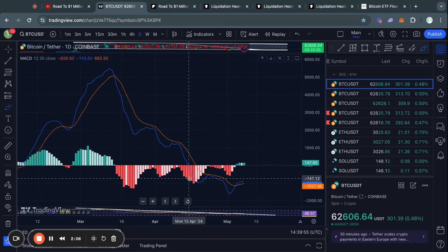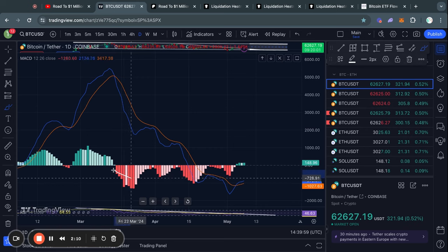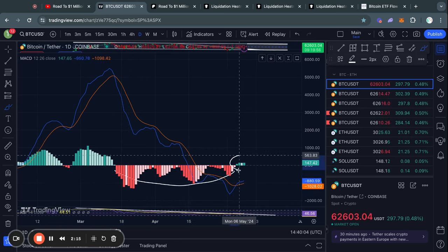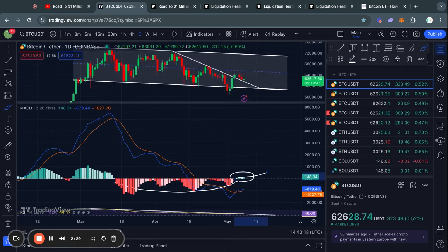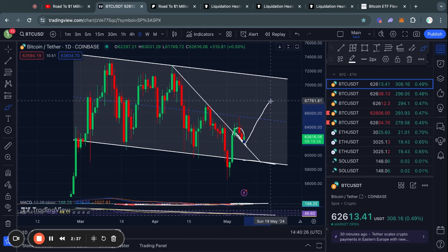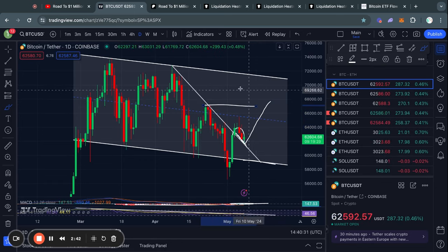Taking a look at the MACD momentum indicator on the daily timeframe, you can see that ever since the top at 73K for the Bitcoin price, we actually had a lot of bearish momentum. However, recently we started flipping back into green on the daily MACD, potentially signaling that the price is ready to reverse to the upside. In the case that we do see more bullish momentum and successfully test this level of support, getting a bounce from there, we might face some short-term resistance right here at about 67,000 US dollars.